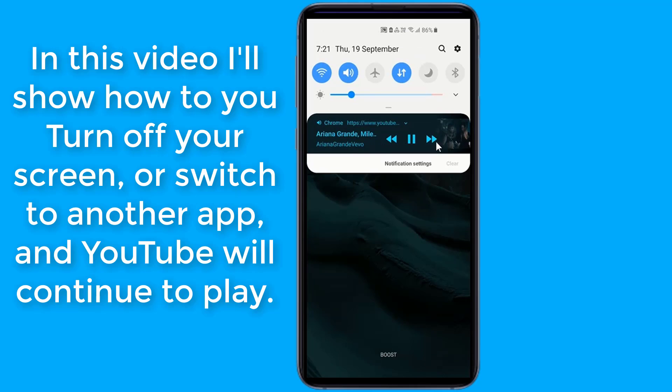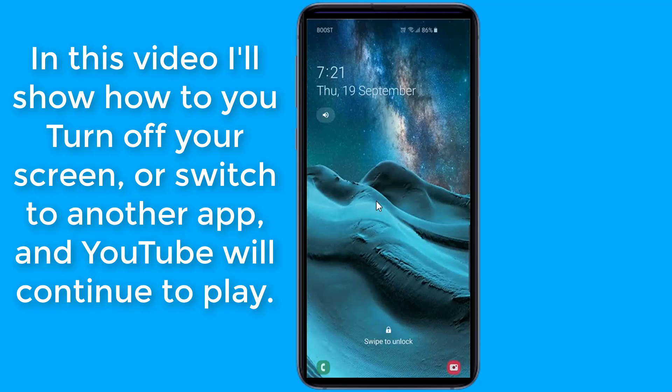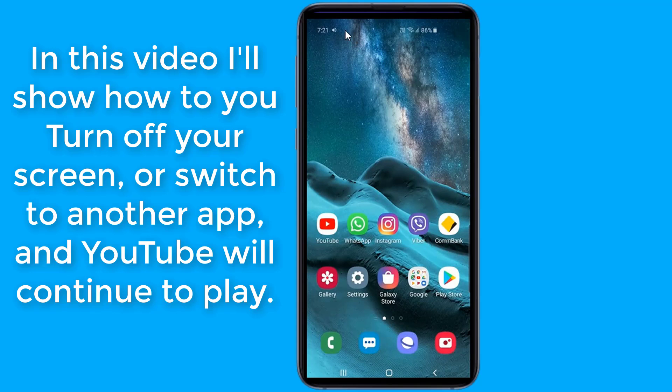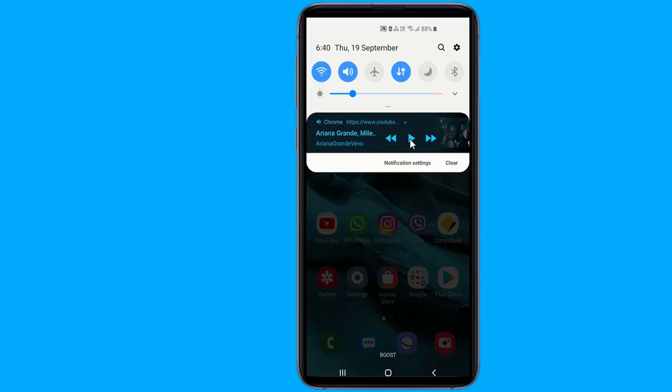Sometimes all you want to do is listen to YouTube in the background, busying yourself with something else on your phone. Keep listening even when you can't watch. Closing the YouTube app will stop the video from playing, but there are a few simple workarounds that will allow you to listen to a video in the background while you get on with something else. In this video I will show you a simple trick to play YouTube in the background for both iOS and Android devices.